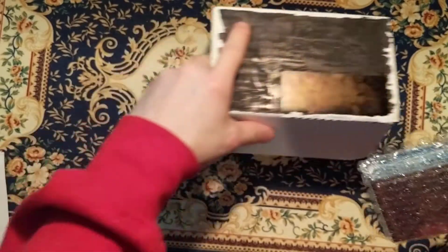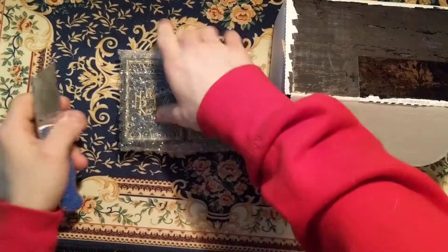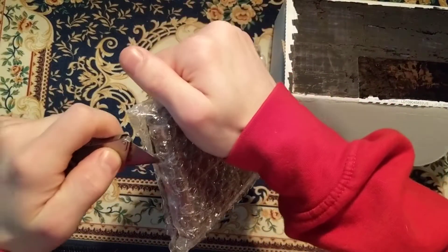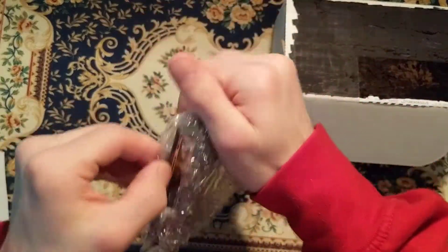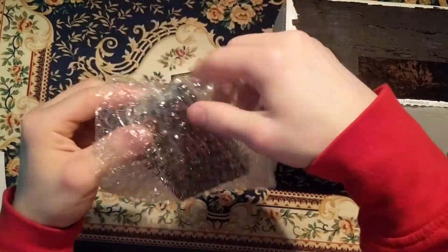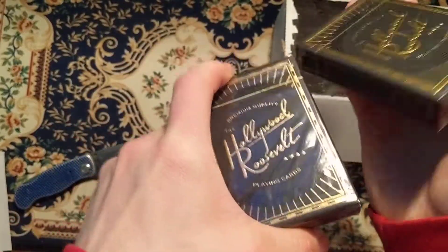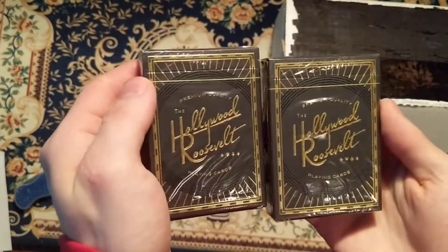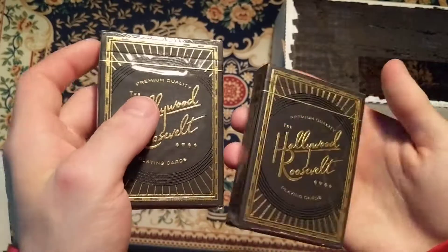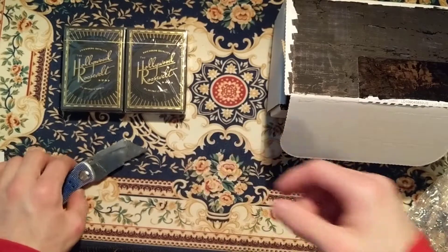The first deck we got is the Hollywood Roosevelt from Theory Eleven. I do not have these cards, so that's a good deck.